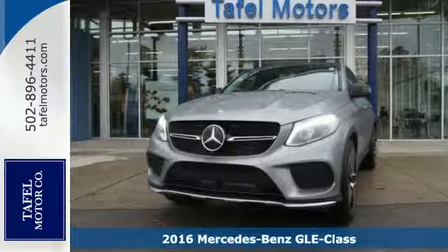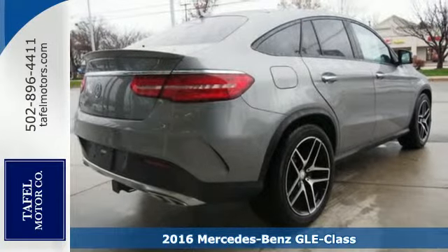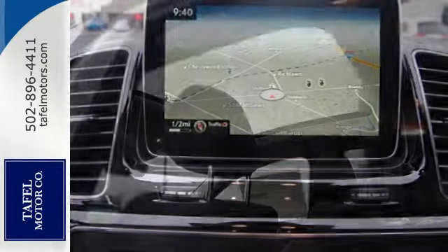Here's a 2016 Mercedes-Benz GLE Class. The M-Class has been reborn as the GLE with updated performance, amazing features, and incredible safety.